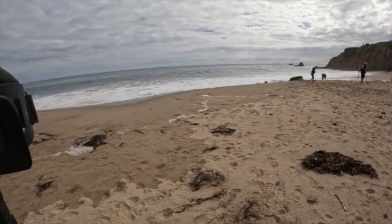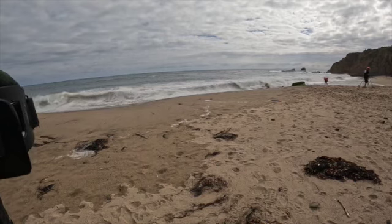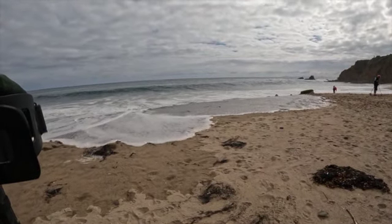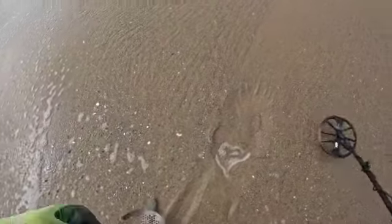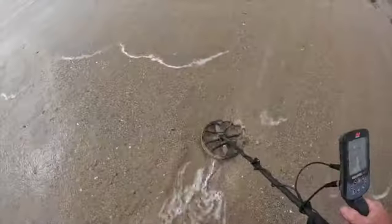Back at the beach. It's a huge swell today, pretty high tide as well. I think I got a zinc penny here — it's in the 60s, now it's bouncing up into the 70s.